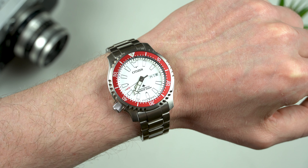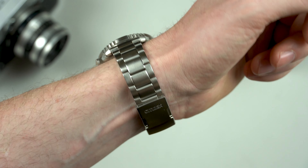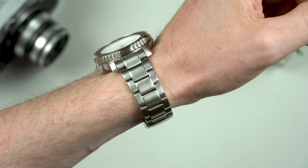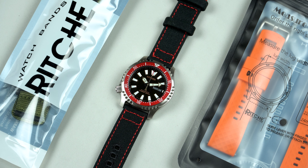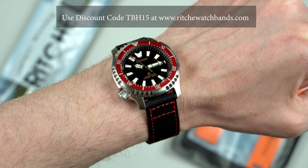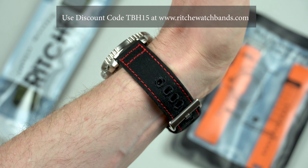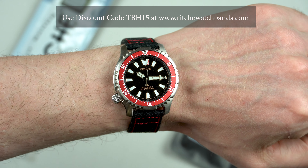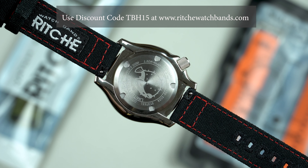For me that's not an issue because luckily I managed to get a perfect fit, but unfortunately that's definitely not going to be the case for everyone. On the bright side, you can always replace the bracelet with a strap of your choice — and here it is on a black canvas with red stitching strap from Richie, and I actually like this combination very much. The quality is excellent and for less than 20 bucks it also comes with quick release spring bars.